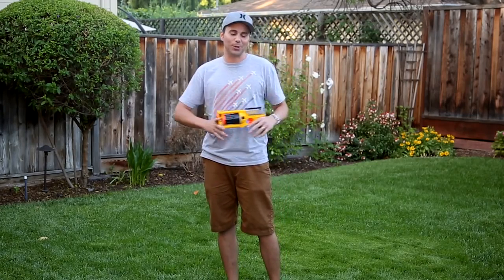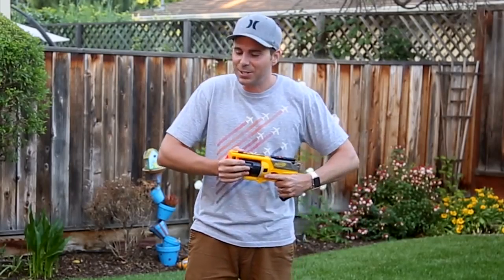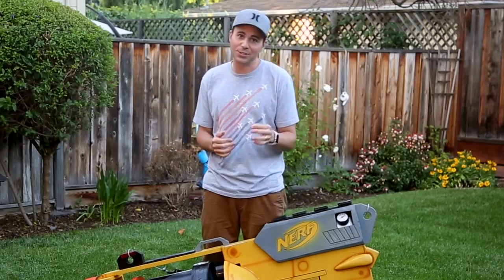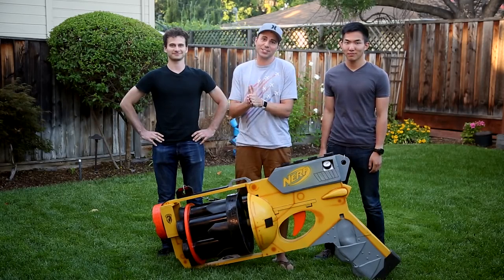People have these Nerf dart wars at work sometimes, so in an effort to keep people from picking on me, I decided to create the world's largest functional Nerf gun. So I reached out to a couple fellow engineering nerds, Ryan and David, from the YouTube channel Eclectical Engineering.